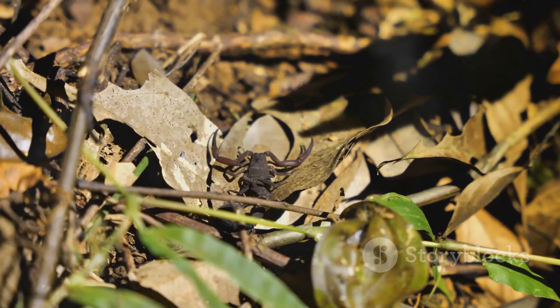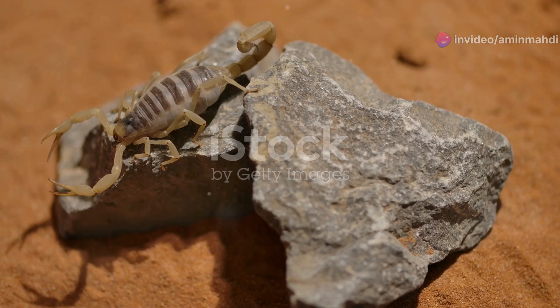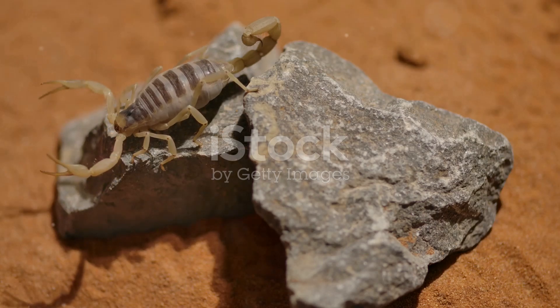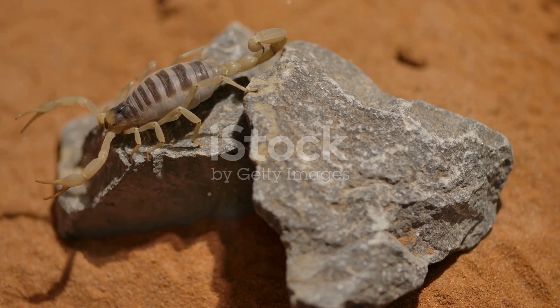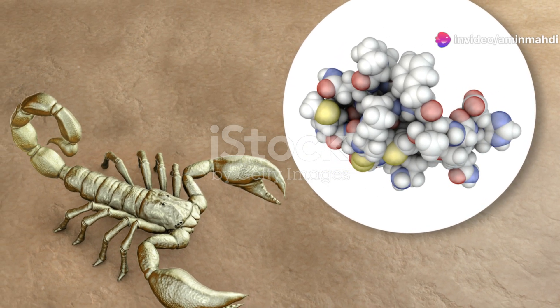To navigate the darkness of the rainforest floor, the emperor scorpion relies on highly sensitive hairs on its legs that detect the slightest vibrations in the air and ground, acting as an early warning system. These vibrations alert the scorpion to the presence of both prey and potential threats, ensuring its survival in the dense and often perilous rainforest environment.